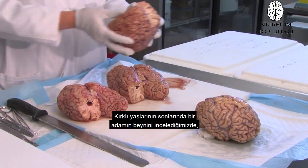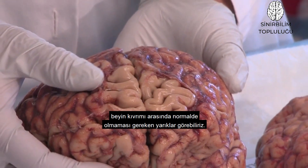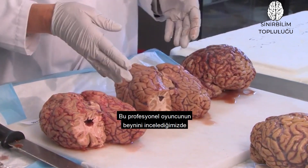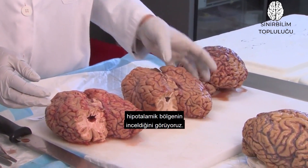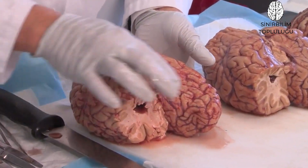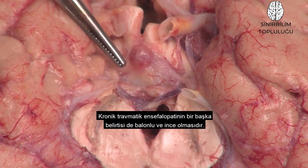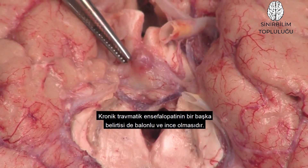When we look at the brain of the man in his late 40s, you can see that there are crevices between the gyri, and those should normally not be there. When we look at the brain of this professional player, there appears to be some thinning of the hypothalamic area. And in this case, in the medial temporal lobes, there's a lot of atrophy, and you can see a marked thinning of the hypothalamus — it's ballooned and thinned, which is another feature of chronic traumatic encephalopathy.